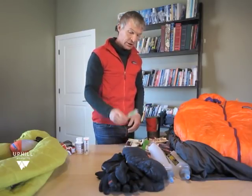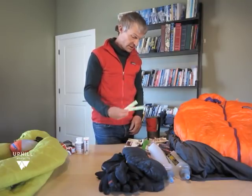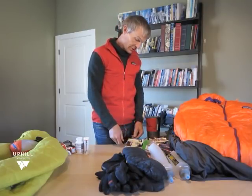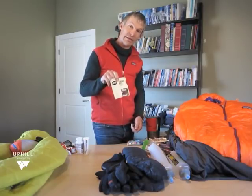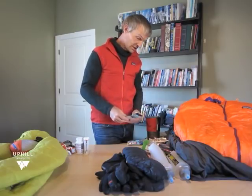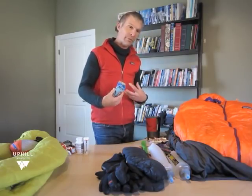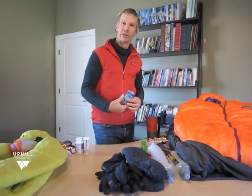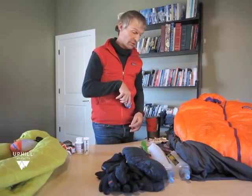For breakfast, of course the most important thing is the Alpine Star coffee — instant coffee from our friends in Boulder. I go for another 10 grams of protein that I can drink; it tastes good and it's easy to get down. And then typically a bar — I want something solid for breakfast. I keep it in my pocket in my sleeping bag before I go to sleep so it's warm and ready to go in the morning.